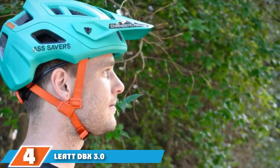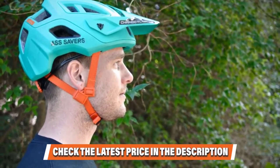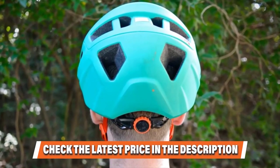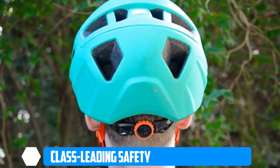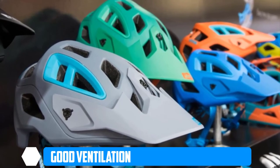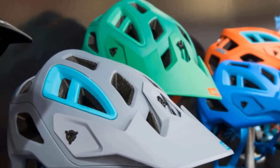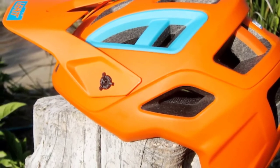Number 4 is the Leatt DBX 3.0 All-Mountain. South African company Leatt is world-renowned for its protective neck braces, body armor, and full-face helmets — the company knows a thing or two about safety. The DBX 3.0 All-Mountain is Leatt's first non-gravity helmet and naturally focuses heavily on safety. It features 10 turbines positioned within the EPS foam liner, strategically placed in impact-prone areas. A big draw of this helmet is the proprietary brain protection system called 360-degree Turbine Technology, developed in-house by Leatt, which is said to reduce concussion and rotational acceleration head injuries by 30 and 40 percent respectively.